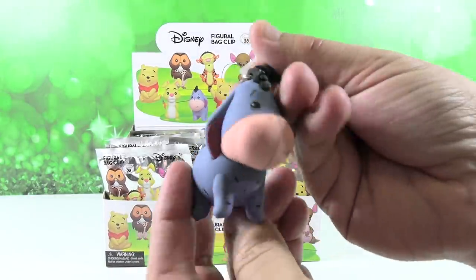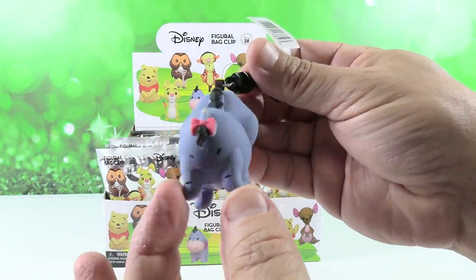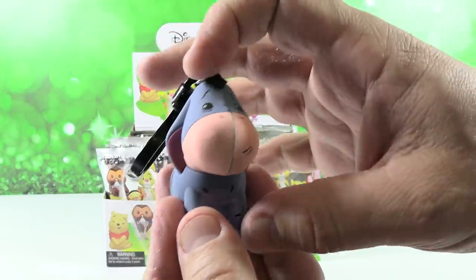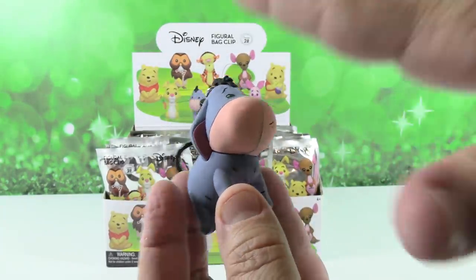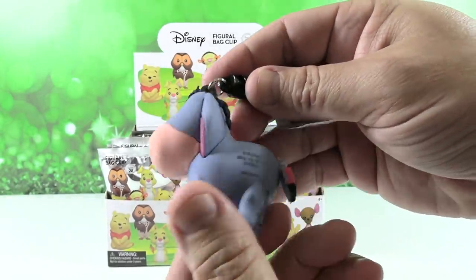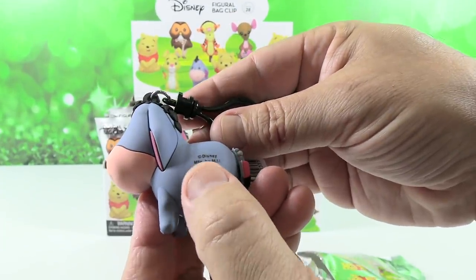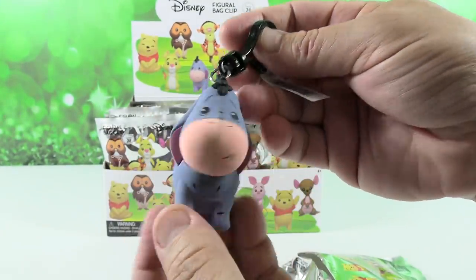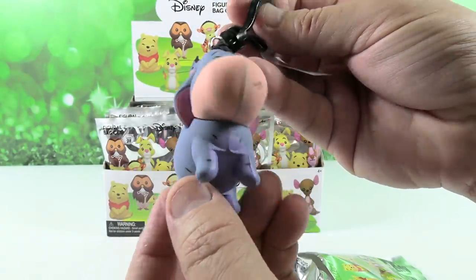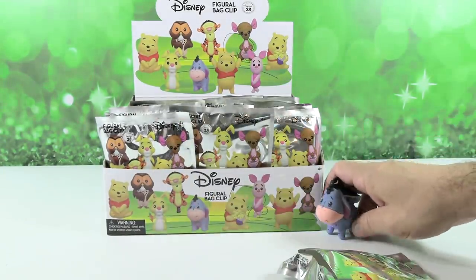I have one of our favorites here - it's a little Eeyore. This is a really cute bag clip because you get the full Eeyore. A lot of other bag clips of Eeyore are just flat, not 3D. There's Eeyore with his little tail - he hasn't lost it - as well as the copyright, which is very important for Disney. Very cute little Eeyore.